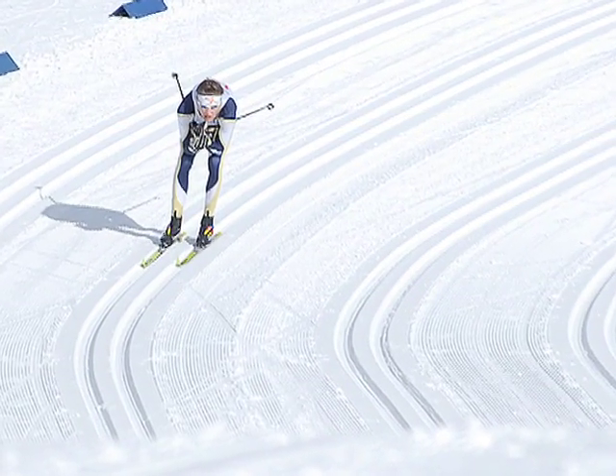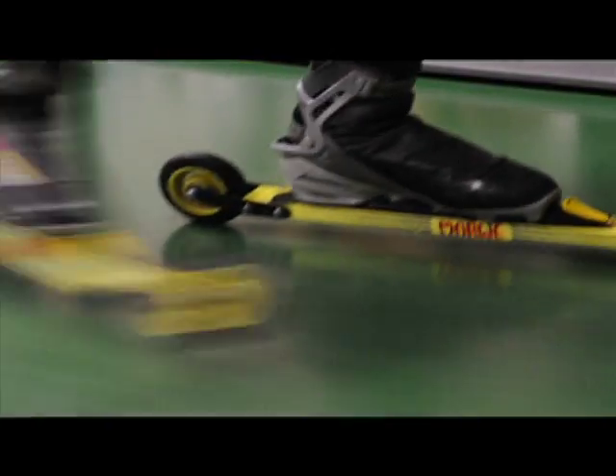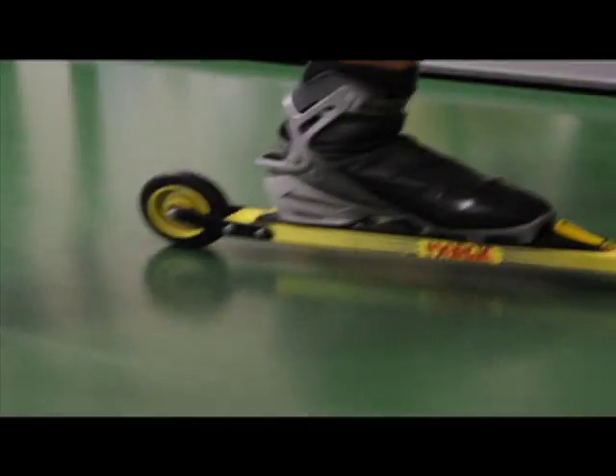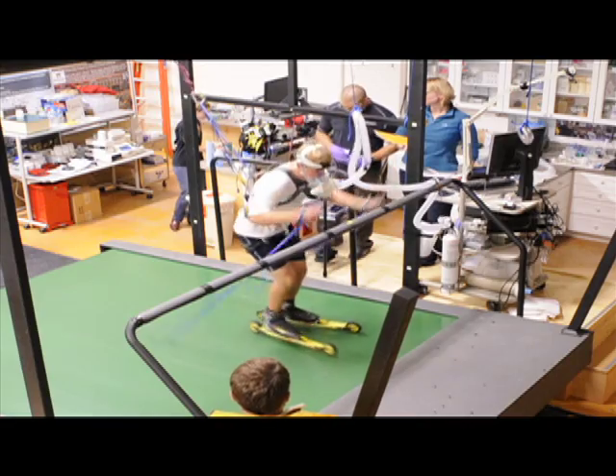Nordic skiers from Montana State University and the Bozeman community have the opportunity to participate in advanced performance tests thanks to a new oversized treadmill at MSU's Movement Science Human Performance Lab. We're doing our annual fitness testing of the MSU Nordic ski team.